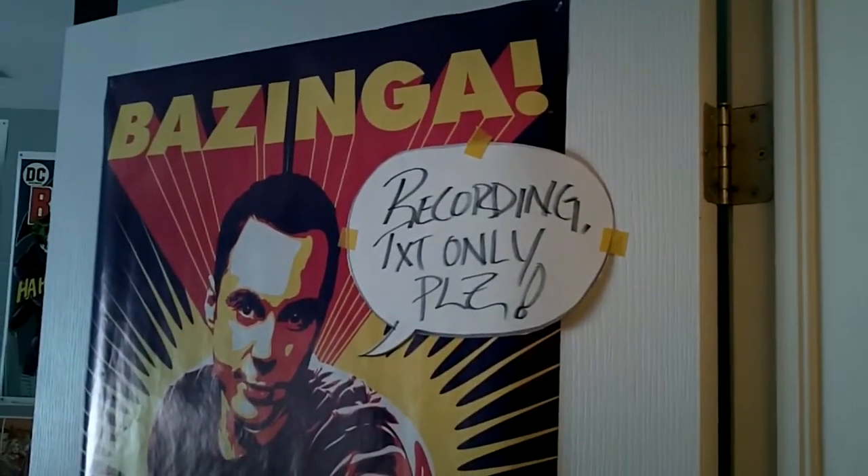Okay, well, tour time I guess. If I keep the door closed, I'm not recording.